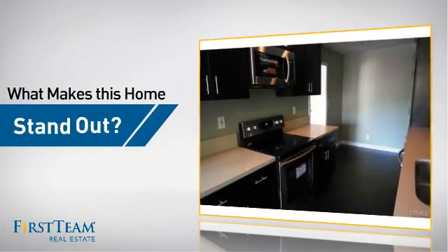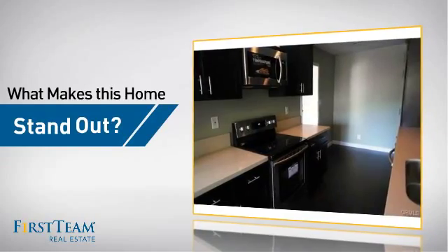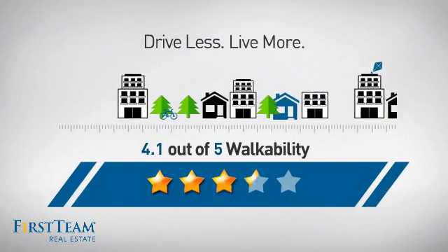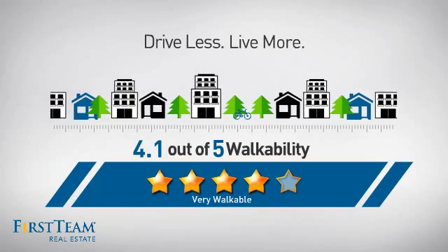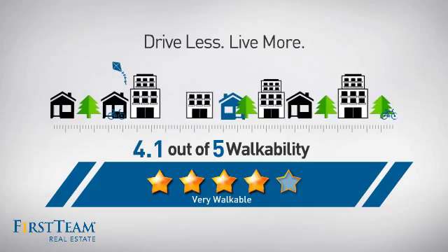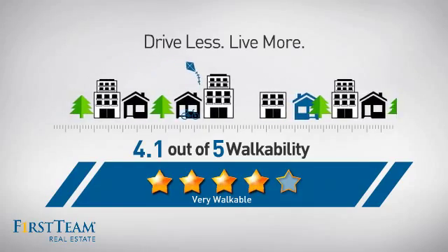But let's talk about what really makes this home stand out. With a walkability score of 4.1, the neighborhood is a very walkable place to live — for a healthier lifestyle, shorter commutes, and the ability to run errands on foot.